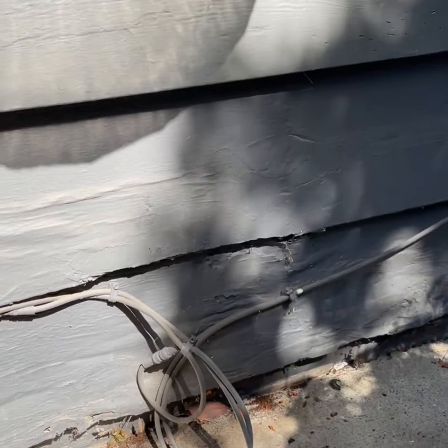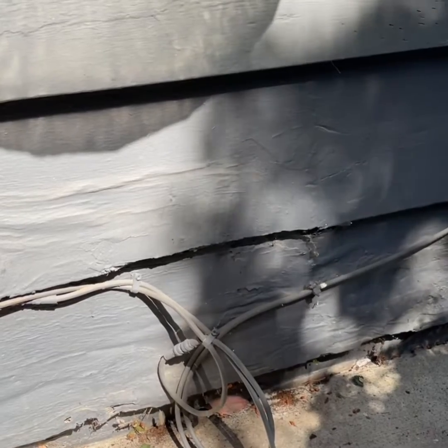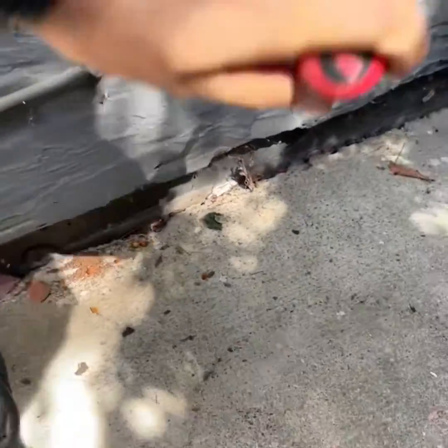Hey everyone, Cam with Home Guard here. I'm in the Sacramento area doing a termite inspection. Often during a termite inspection, our customers or clients might hear us probe walls or make a little bit of sound outside the house, so I'd like to show you guys why we do that real quick. We're going to go ahead and tap on this wall.